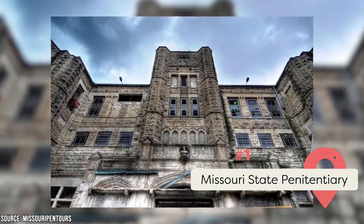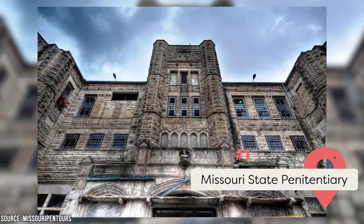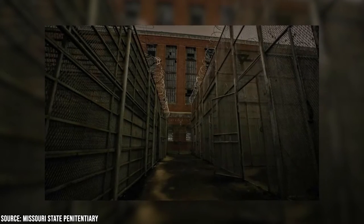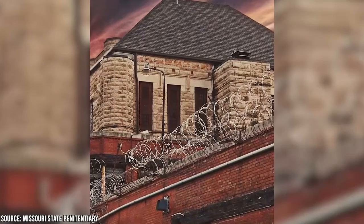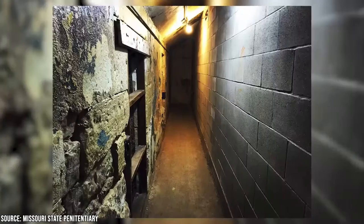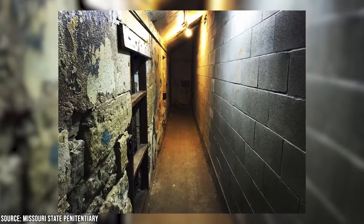Missouri State Penitentiary: This spot was opened in 1836 and operated for almost 190 years. It was also known as The Walls because of its large stone blocks, and the deadliest 47 acres in America because 40 inmates were executed there and many others died within its walls. A couple of the most notable criminals were Charles Pretty Boy Floyd and James Earl Ray. Visitors can take a public tour of the penitentiary, and haunted tours are available as well.